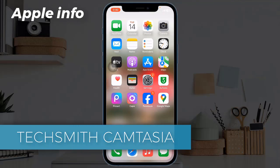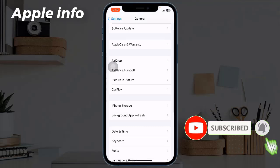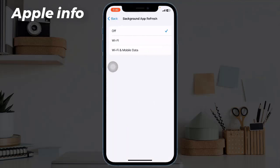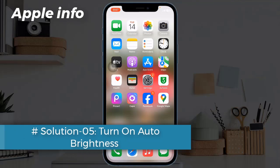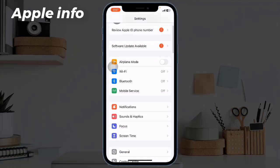Solution 4: Turn off Background App Refresh. To do this, open the Settings app, next find and tap on General, tap on Background App Refresh, again tap on Background App Refresh, and select Off.